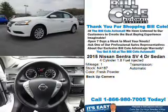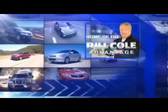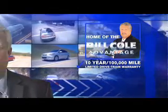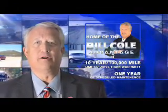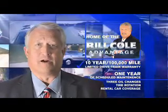Great quality at a great price. Call or click to contact us today. This pre-owned vehicle includes a 10-year, 100,000-mile limited drivetrain warranty, a year of scheduled maintenance including three oil changes, a tire rotation, and rental car coverage.